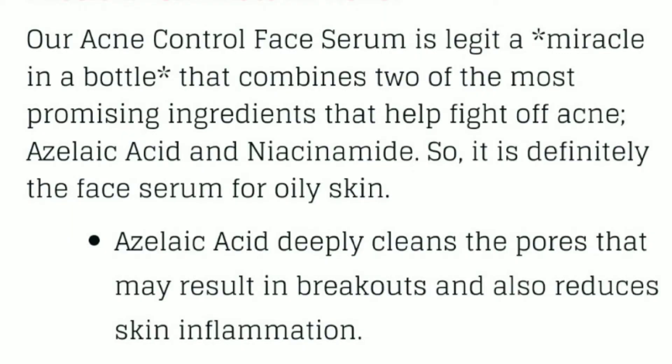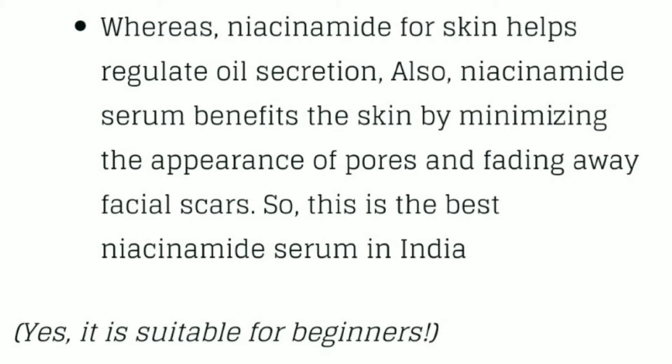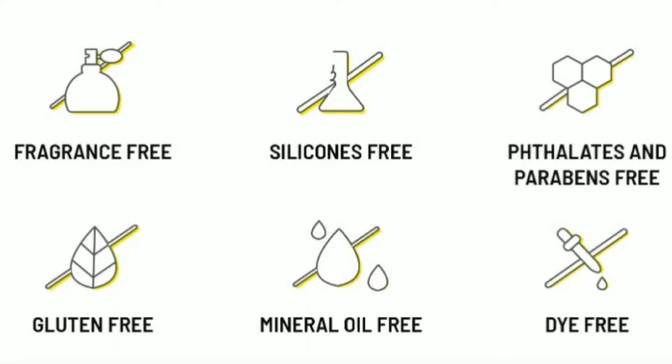Talking about the claims of this particular product, they claim that their acne control face serum is legit a miracle in a bottle. Suitable for oily skin, azelaic acid cleans the pores and reduces skin inflammation. Niacinamide controls and regulates oil production, minimizes the appearance of pores, and fades acne scars. The formulation is fragrance-free and free from all mineral oil, dyes, and all of that stuff.